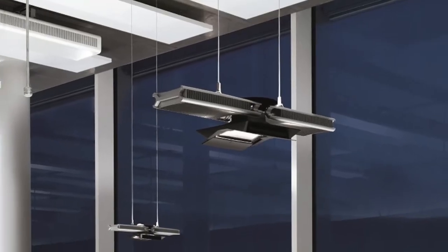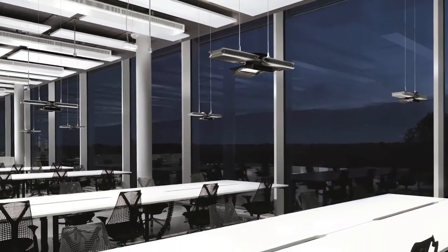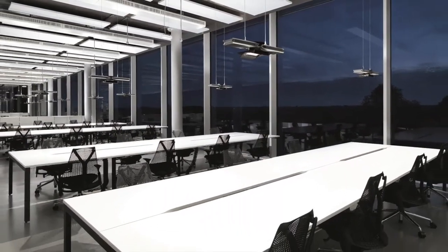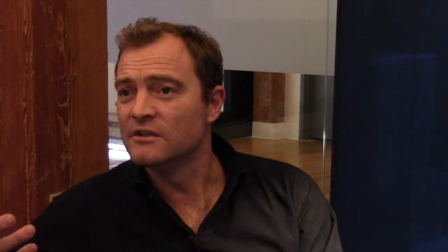We can light spaces in a dynamic and better way than offices are currently lit, and also use fewer fixtures to achieve the required light levels and lighting scheme. By that, we can reduce the number of light fixtures we install and reduce the amount of electricity we consume, so it's a very cost-effective proposition.